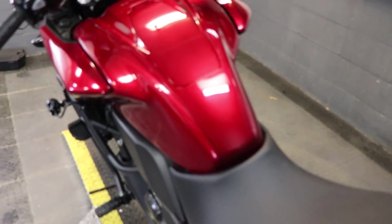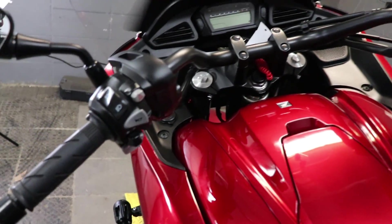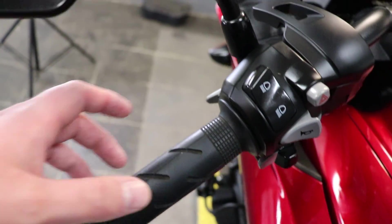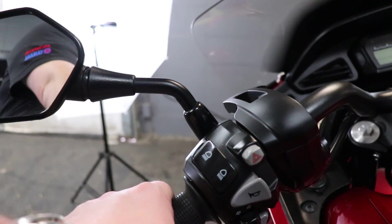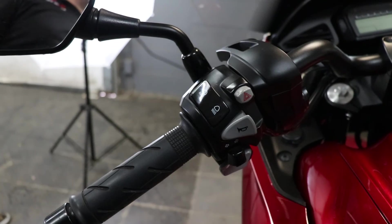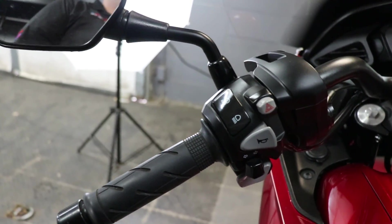Now like I said, this is going to be an automatic model, so when you come up top and take a look at the controls, you're going to notice that you don't have a clutch lever at all. Instead you do have a button by your index finger and then a button right here by your thumb that are going to be your plus and minus for those upshifts and downshifts if you do want to manually control the bike.